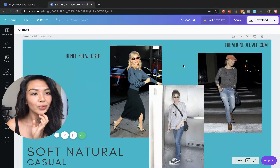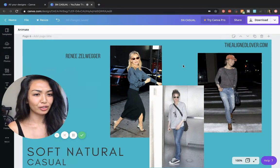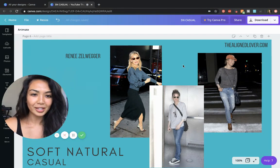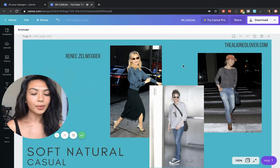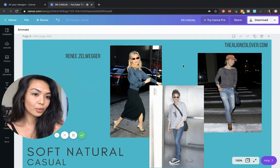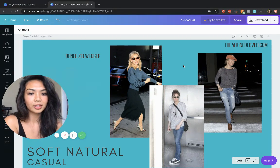We have Renée Zellweger, who manages to look really magical in jeans and a faded sweater or pullover. It's kind of amazing because when you think about her, you think of her very dramatic, glamorous roles. But when you see her in candid photos, she just looks so at home in these looser, more simple, very laid-back shapes and fabrics. It's very refreshing.